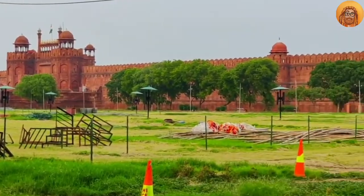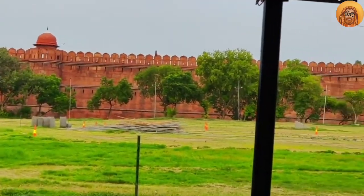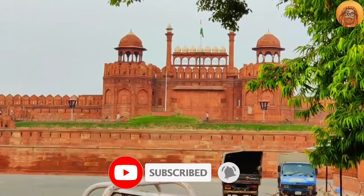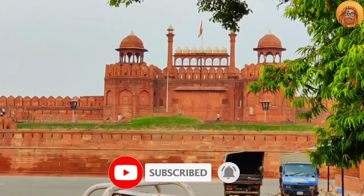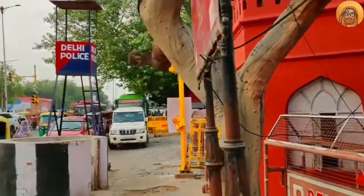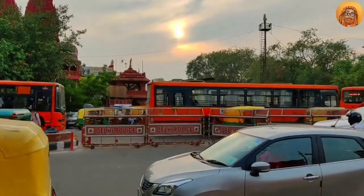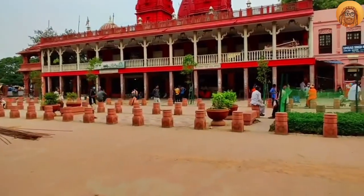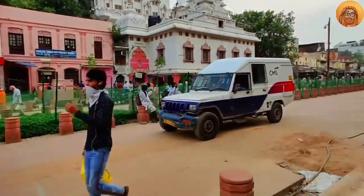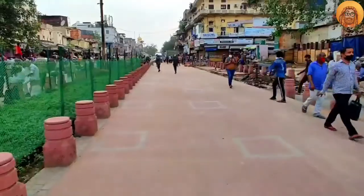Today we are here because we are going to go to Chandni Chowk, which is redeveloped — almost done. Here is the front of Chandni Chowk, and on the opposite side of the road is the famous Chandni Chowk Bazaar. We are here in front of Chandni Chowk and in front is the redeveloped and beautiful sea road.